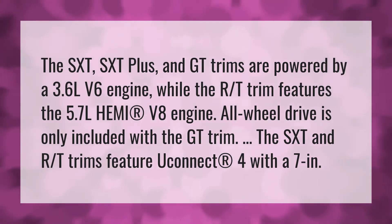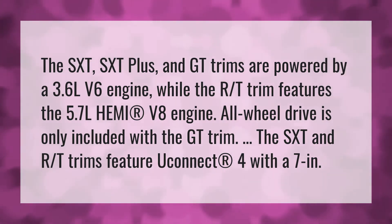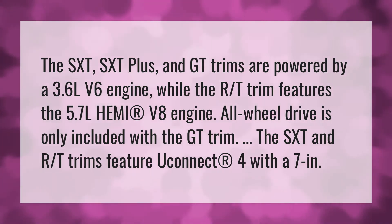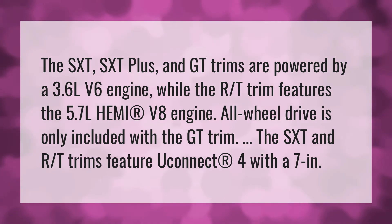The SXT, SXT Plus, and GT trims are powered by a 3.6L V6 engine, while the RT trim features the 5.7L Hemi V8 engine.